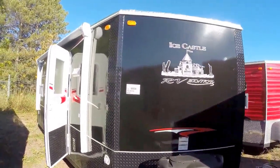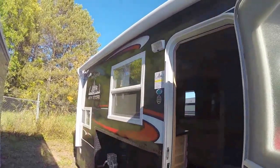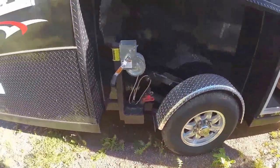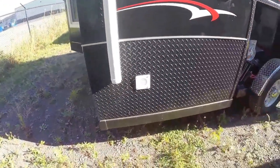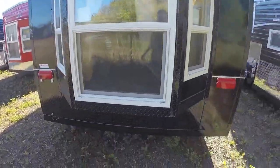It's got the nice fiberglass black exterior. Nice big power awning. Dual pane windows. Eight lug aluminum rims. Stainless steel cables. Here's your battery exhaust. Nice big bay window on the back.